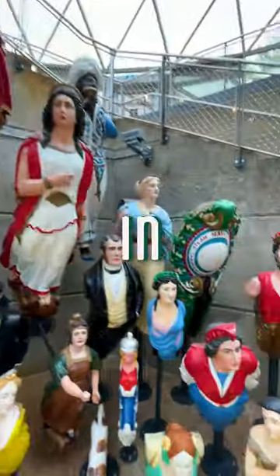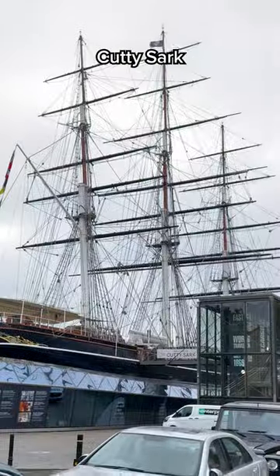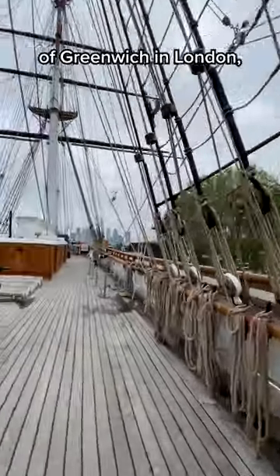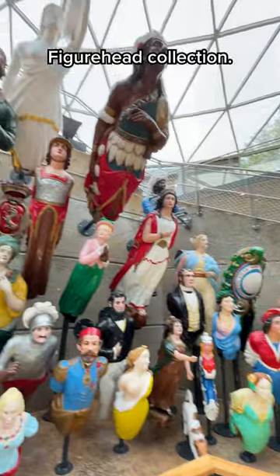This is the largest collection of ship figureheads in the world, and it sits heading under the bow of Cutty Sark, the last surviving tea clipper. We are here today at the Royal Museums of Greenwich in London, which is home to the Long John Silver figurehead collection.